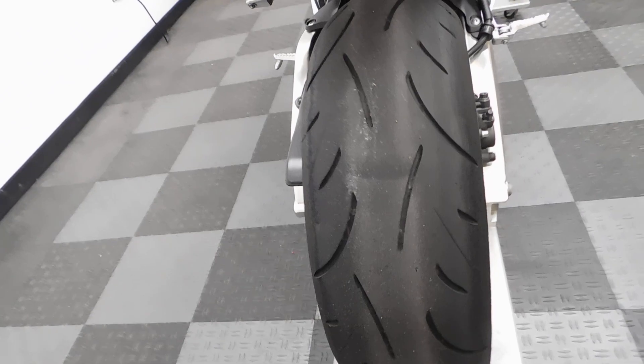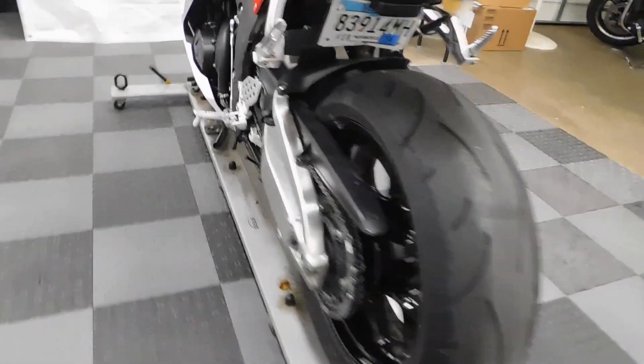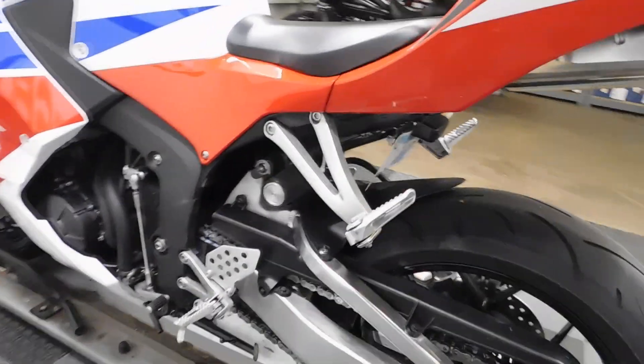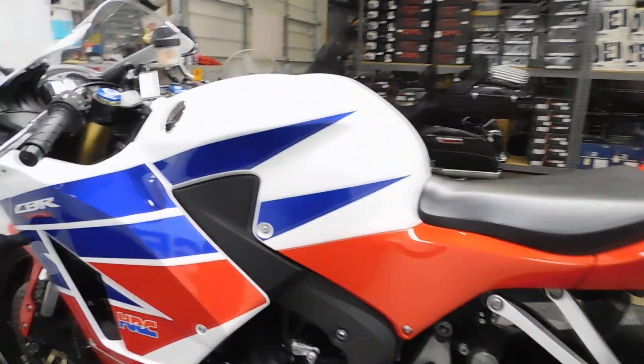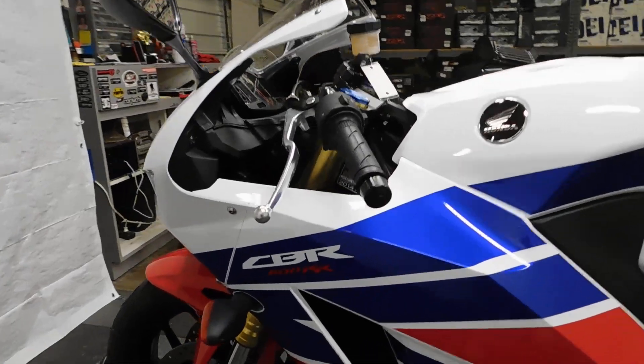Same with the rear tire — service is going to check that out and see if it needs to be replaced. Just really, really a super clean 600.